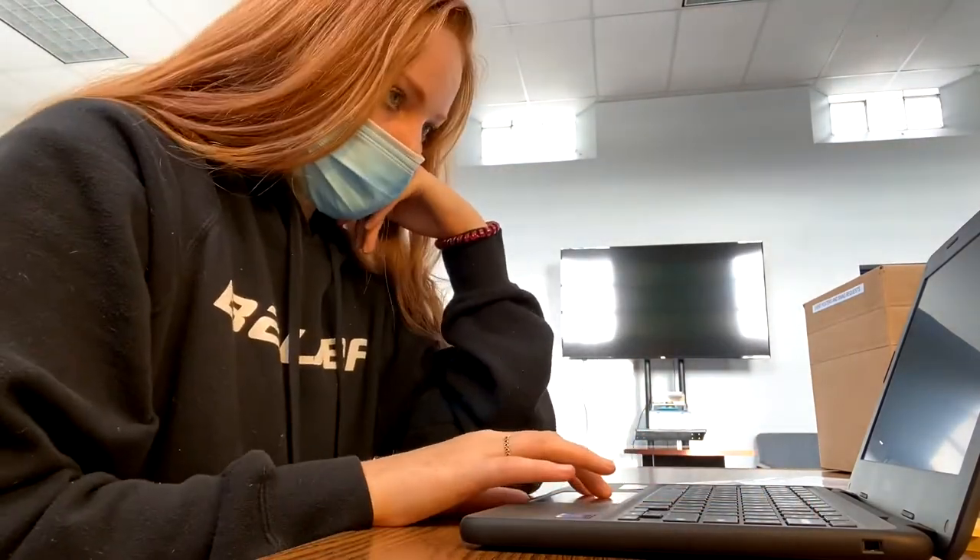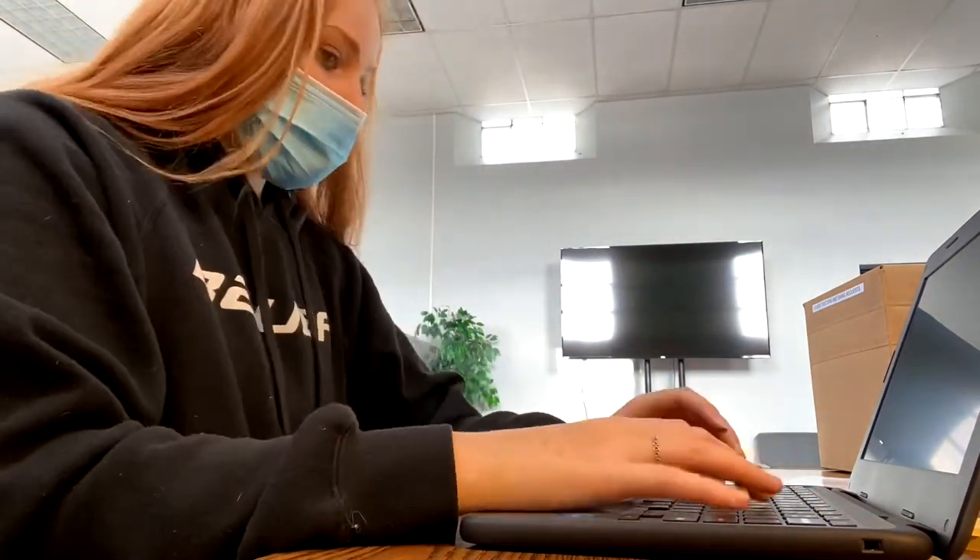Here I am working at my job as a student ambassador, where I input info into the admission system, prepare event bins, and give tours. I do this three times a week and I really enjoy it.